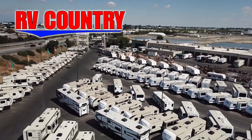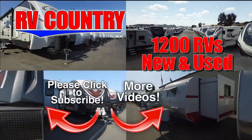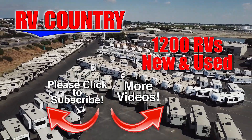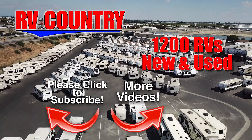Because with dealerships in five states, you're sure to find an RV Country dealership close to you. So be sure to subscribe so you'll be the first to see new videos. And with over 1,200 RVs to choose from, RV Country has one of the West's largest selections. Whether it's new or used, you'll find almost every make and model made today at RV Country.